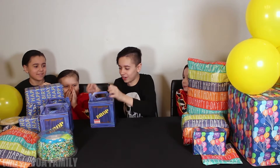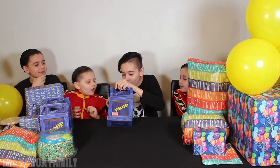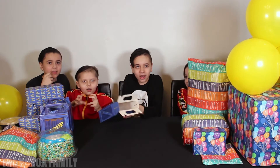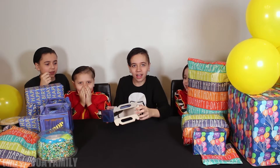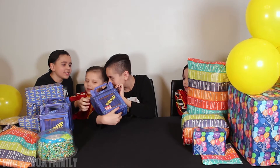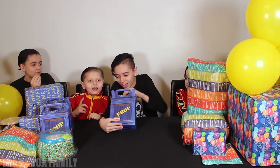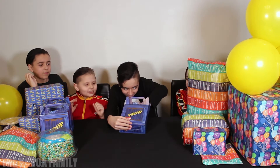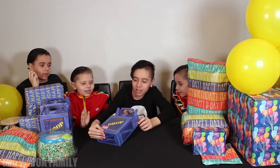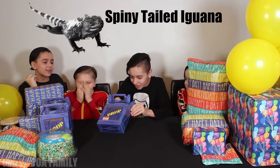Now let's open this one. What is it? Let's see what this is. Oh my, look at him. Which one is inside here? Look at him. What one is that? I forgot. You want it? Oh yeah, it is. Oh my. Be careful, be careful — he's super fast. He's fast, he's like the Flash. We should name him the Flash! Oh my god — Spiny-tailed iguana. That's the spiny tail.